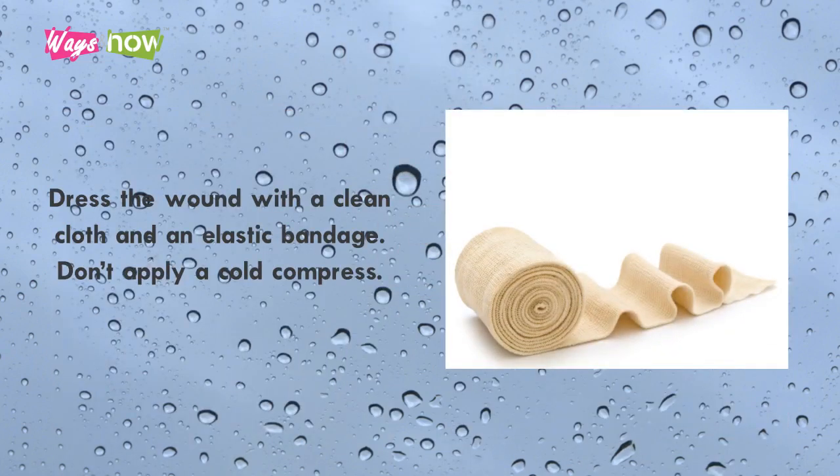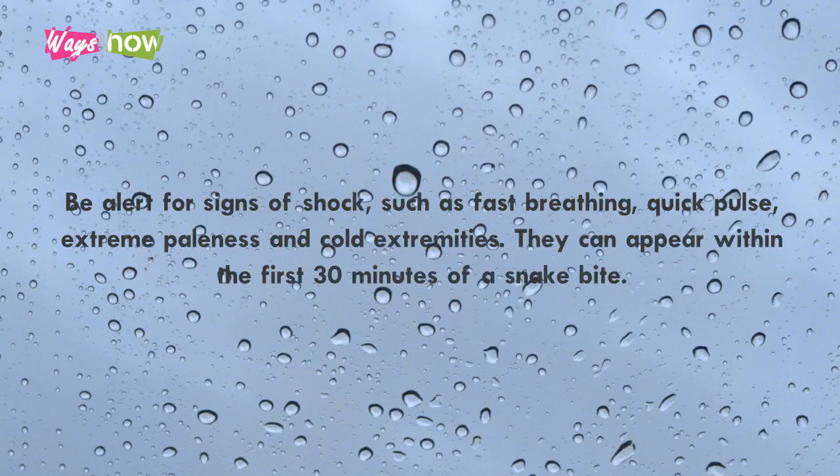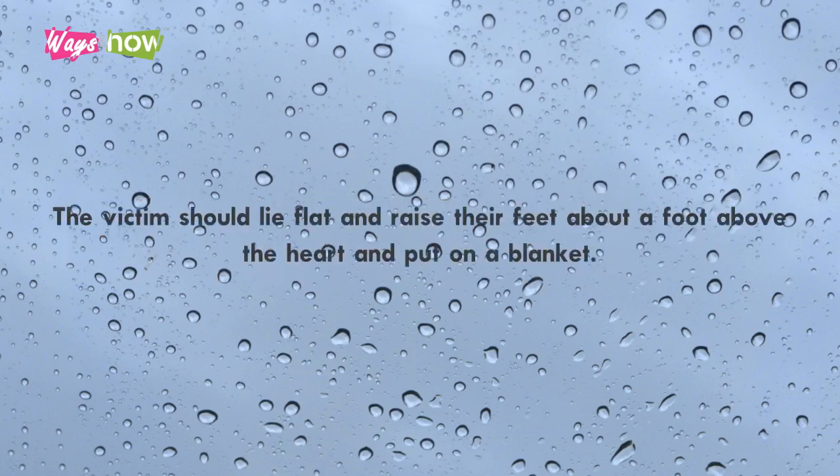Step 11: Dress the wound with clean cloth and an elastic bandage. Don't apply a cold compress. Step 12: Be alert for signs of shock, such as fast breathing, quick pulse, extreme paleness, and cold extremities. These can appear within the first 30 minutes of a snake bite. The victim should lie flat, raise their feet about a foot above the heart, and be covered with a blanket.